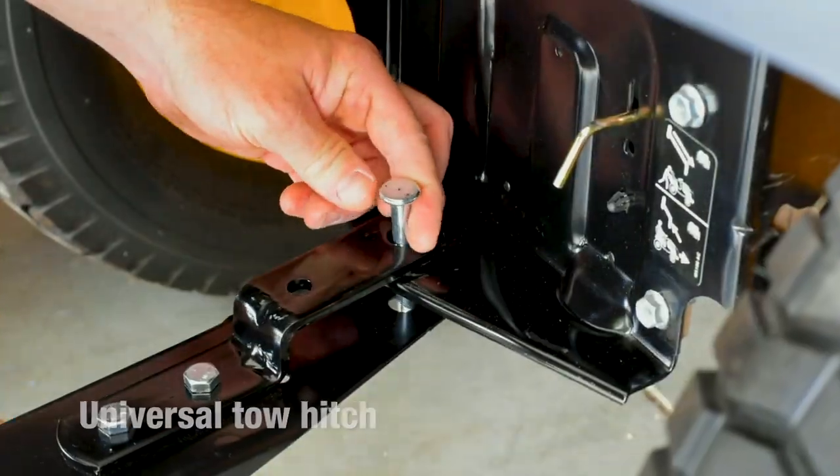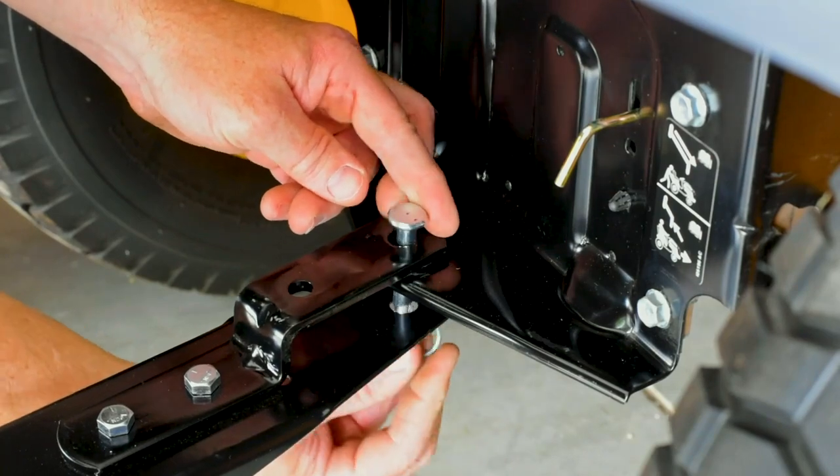A universal tow hitch makes it easy to cover a lot of ground no matter what brand of tractor you have.